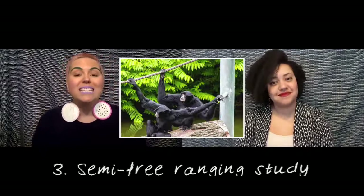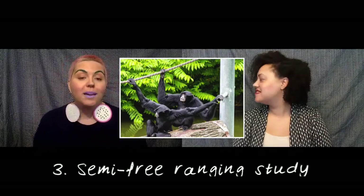The last is known as semi-free-ranging, where primates live in a captive setting, like a zoo or a reserve, but live in a similar way to their wild counterparts.